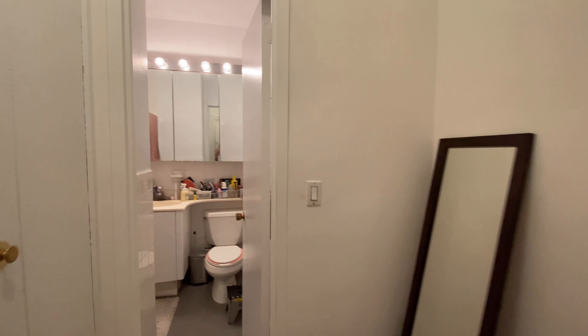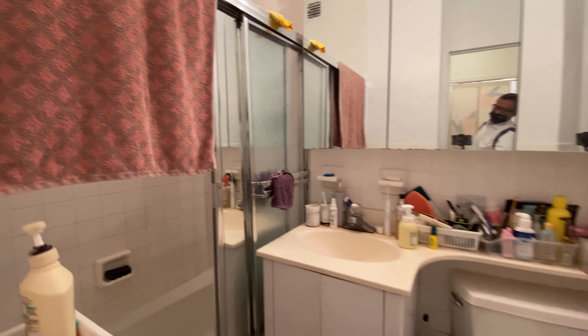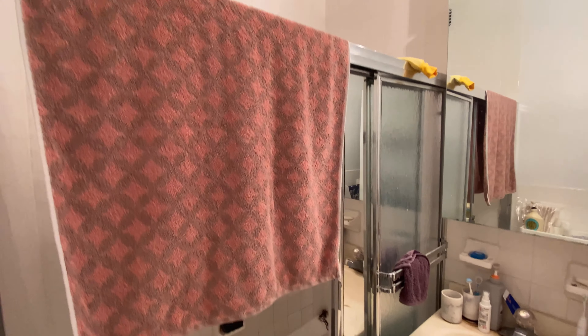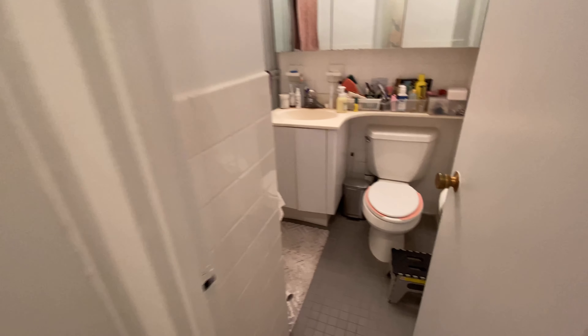As you can see, open this side, and here is the restroom — bathroom, shower. More cabinets and closets over here. You have a dressing area.